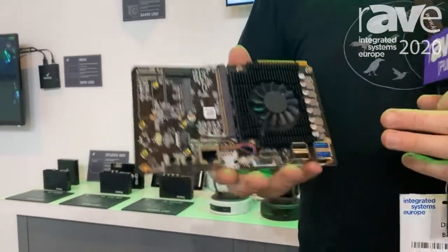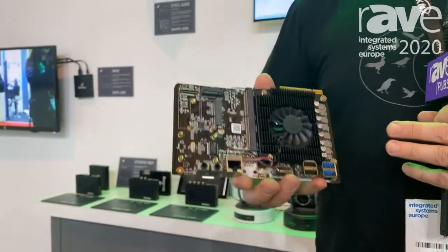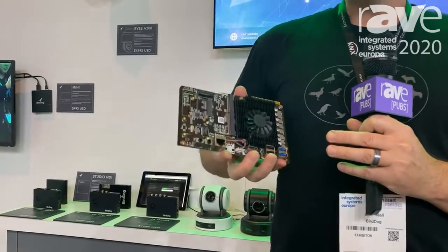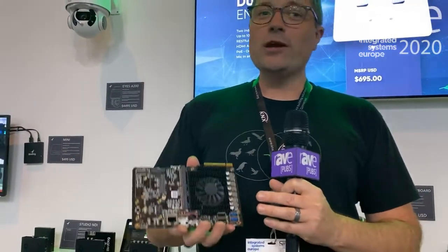SDM is a module that can go into many displays and we're partnering with NEC to bring this to market. It allows you to plug this module into a TV screen or into a display and with the BirdDog technology you can get NDI encoding or decoding directly within that display.